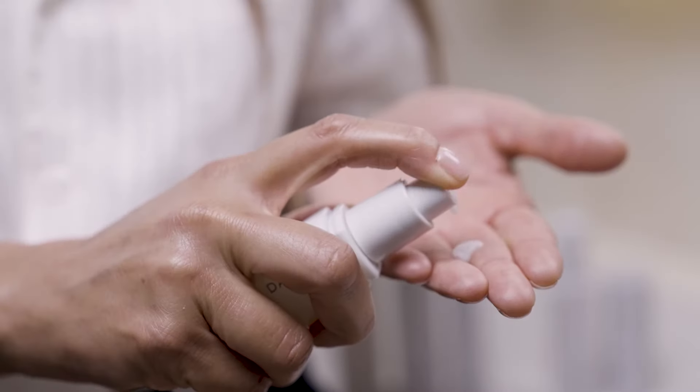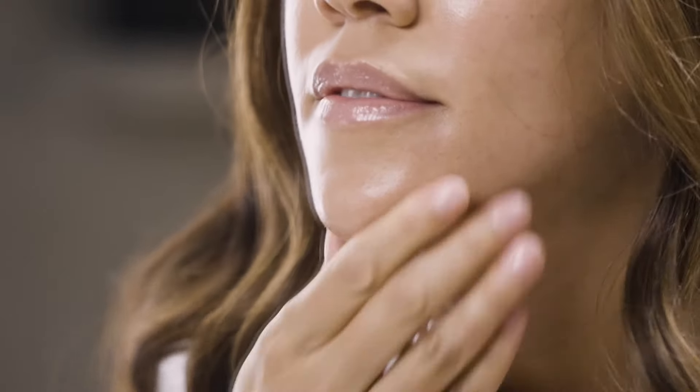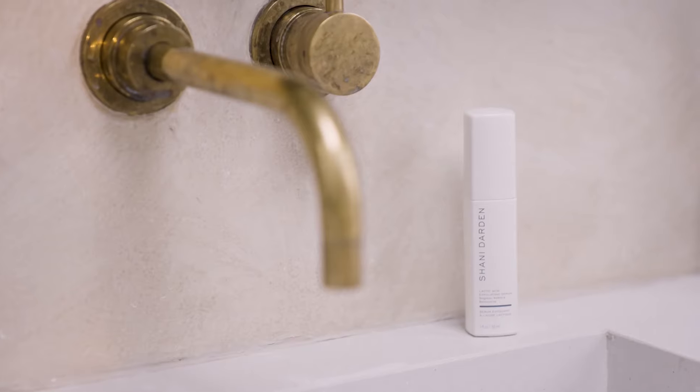At night, after cleansing and toning, apply one to two pumps of lactic acid exfoliating serum across your entire face in a thin layer including your neck and chest. Wait five minutes for the serum to properly absorb and then apply your moisturizer.